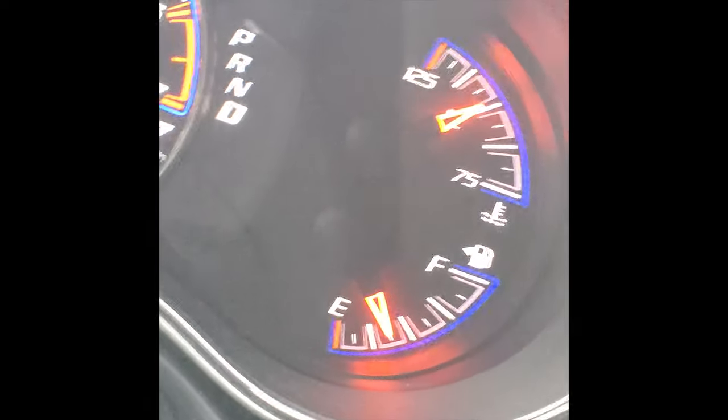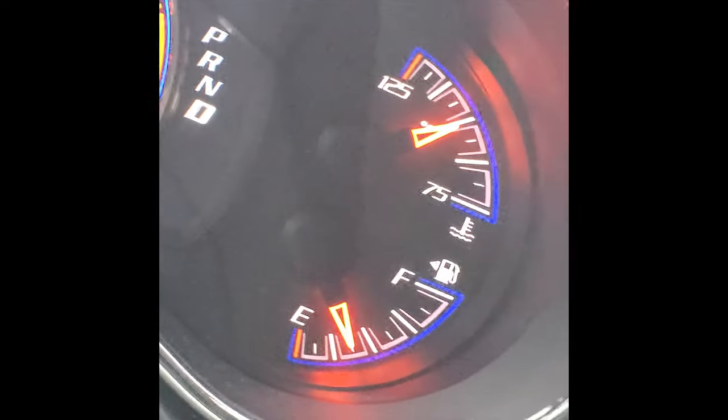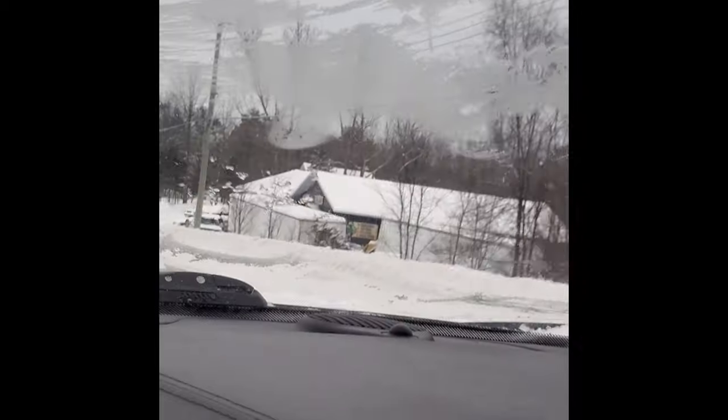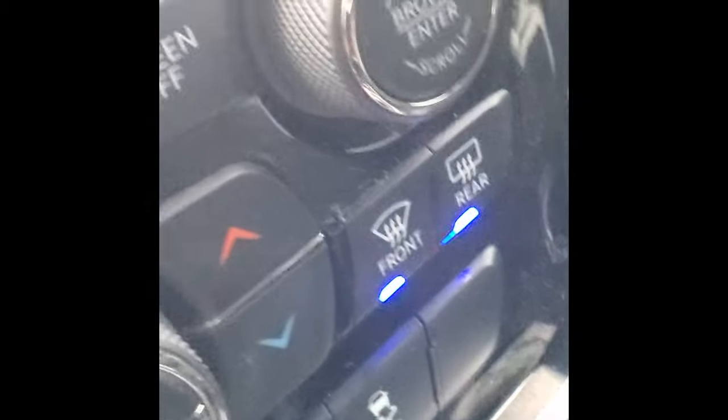Thermostat is on order from Rock Auto. Back down to respectable levels. See how there's ice on the windshield and we have our defroster on — because there's no heat going on right now. It's an erratic thermostat.